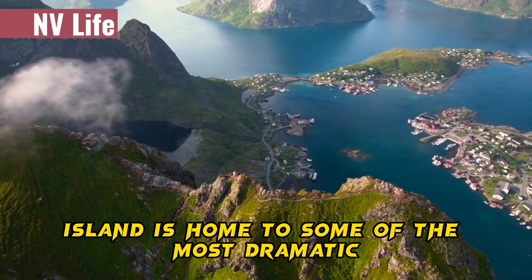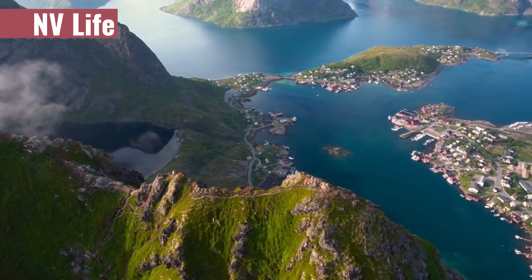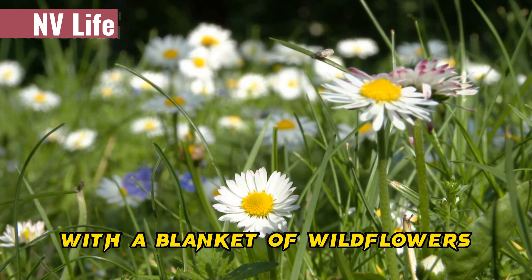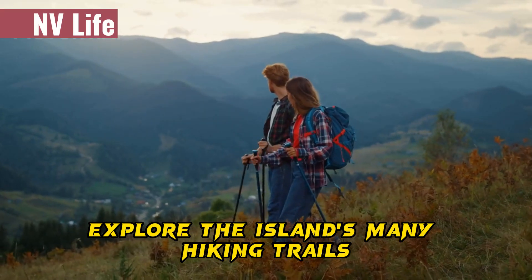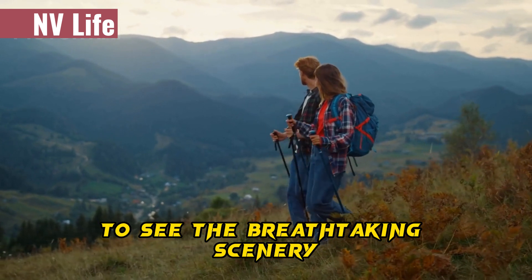This Scottish island is home to some of the most dramatic and rugged landscapes in the UK. In spring, the island comes to life with a blanket of wildflowers and the return of migratory birds. Explore the island's many hiking trails, or take a drive along the famous Road to the Isles to see the breathtaking scenery.